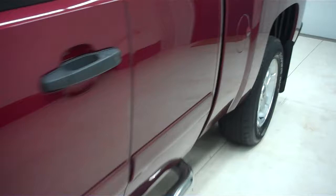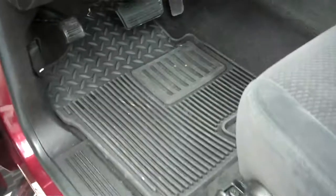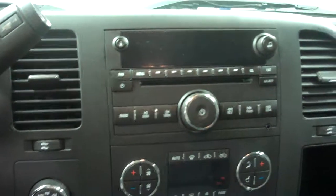Inside, we have a charcoal gray cloth interior that seats three across the front when you fold up the center console. We have power locks, power windows, power mirrors, catch-all floor mats, a multi-function steering wheel, a Sirius XM satellite AM-FM radio, dual climate control, and a plug-in for your auxiliary device.